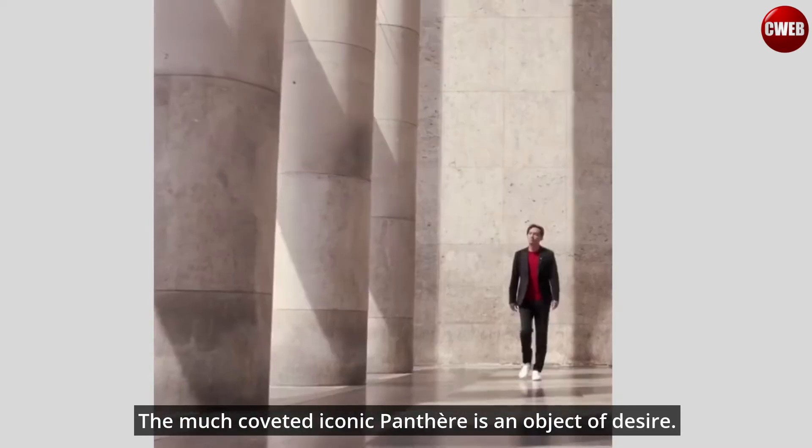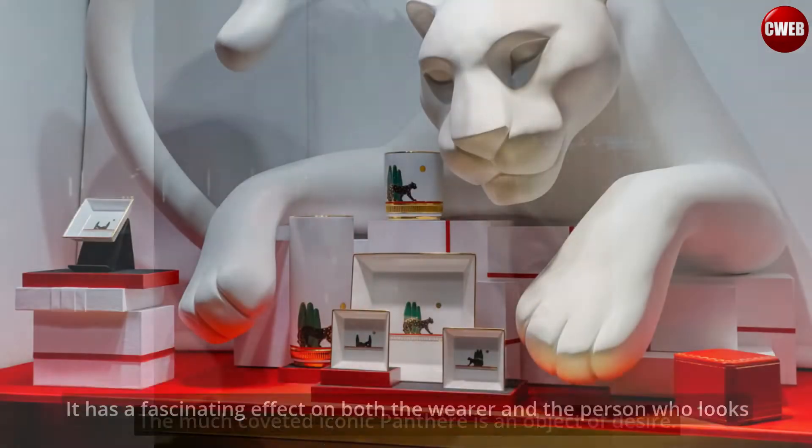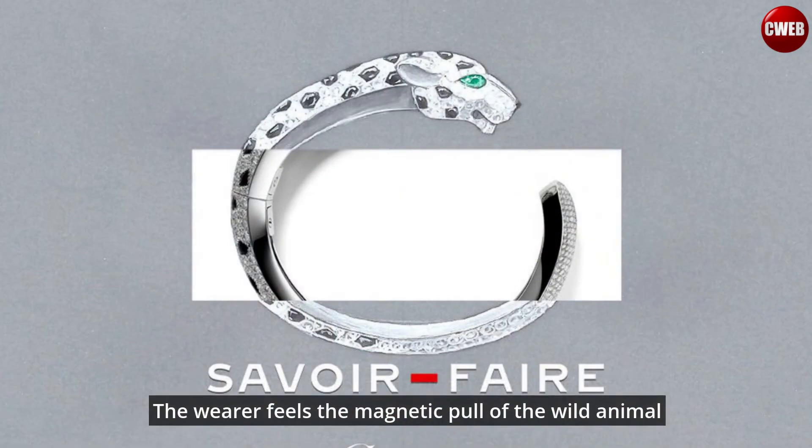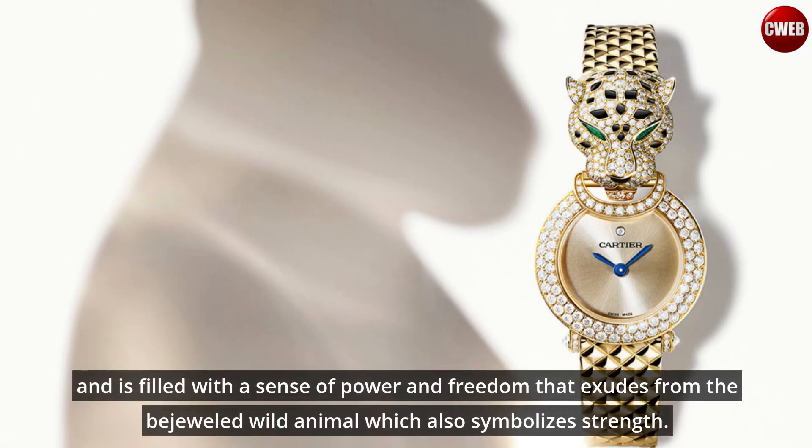The much-coveted iconic panther is an object of desire. It has a fascinating effect on both the wearer and the person who looks and admires it on a neck, a wrist, or a finger. The wearer feels the magnetic pull of the wild animal and is filled with a sense of power and freedom that exudes from the bejeweled wild animal, which also symbolizes strength.